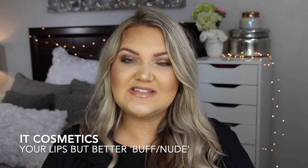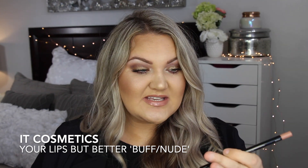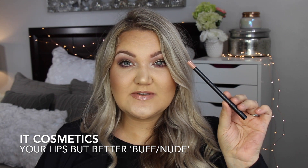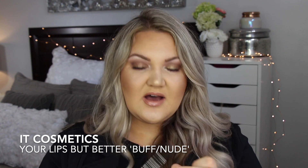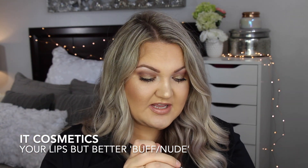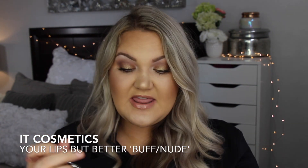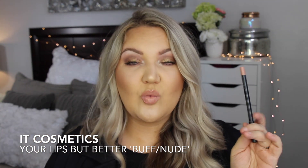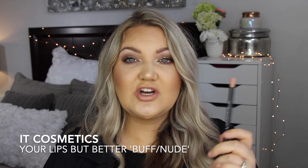Last category: lips. A lip liner I couldn't stay away from is the IT Cosmetics Your Lips But Better in Buff Nude. It's the perfect shade — a perfect nude pink that goes with anything. These are waterproof and they stain your lips, so put it on once and you'll be wearing it all day.